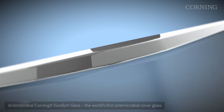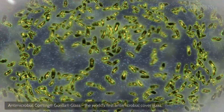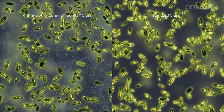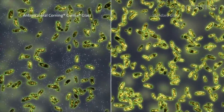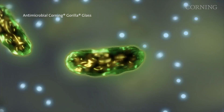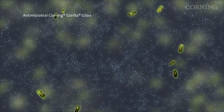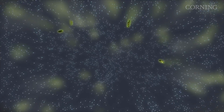Formulated with an ionic silver antimicrobial agent, which is embedded into the glass surface for sustained activity, lasting for the lifetime of the device.